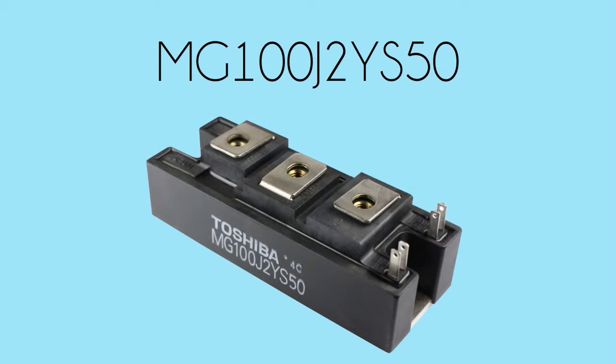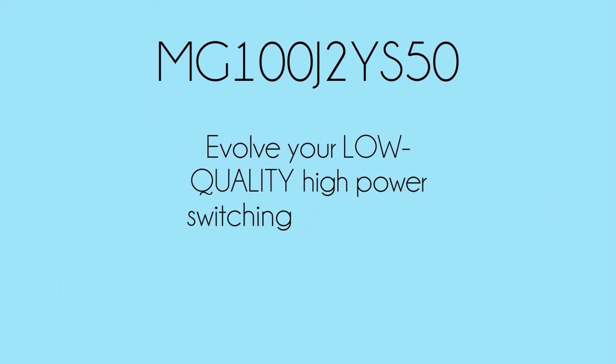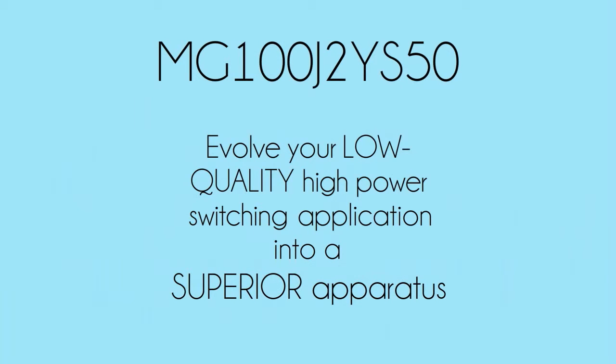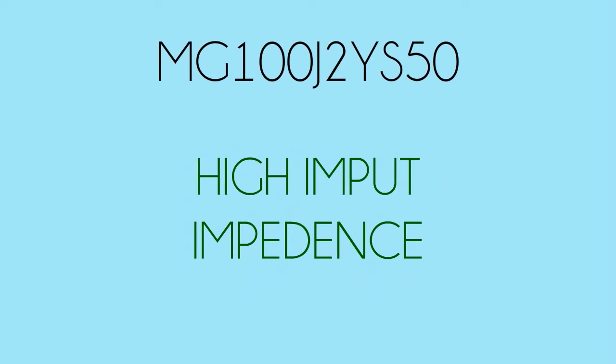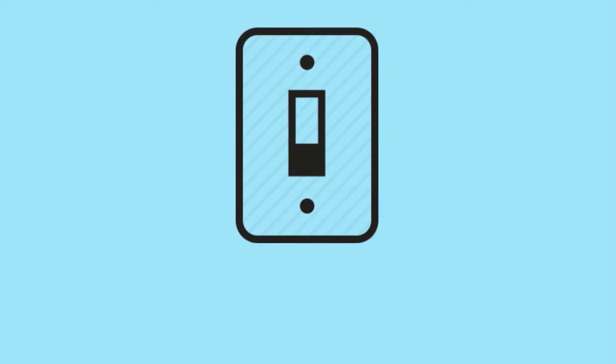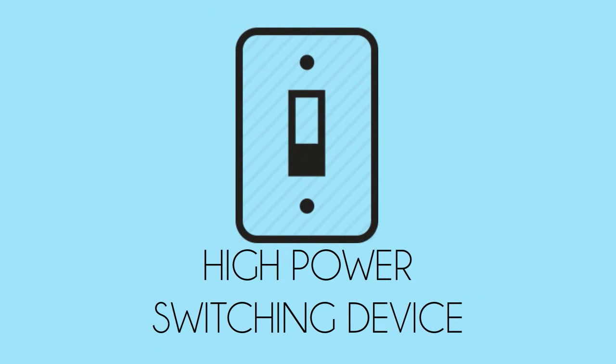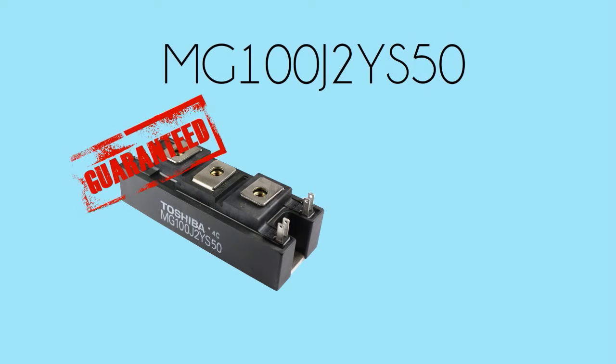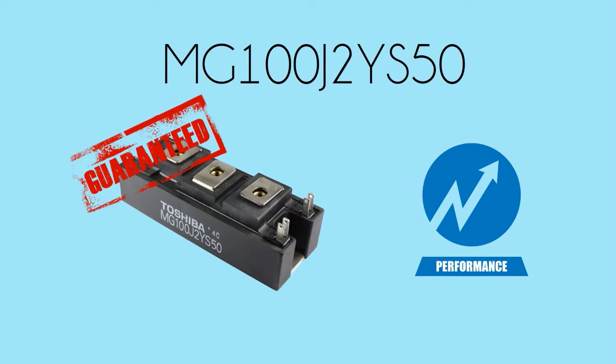MG100J2YS50 has special features that can evolve your high power switching application into a superior apparatus. One of these is the high input impedance. This means that once your high power switching device is integrated with MG100J2YS50, it can guarantee you a consistent optimum performance.